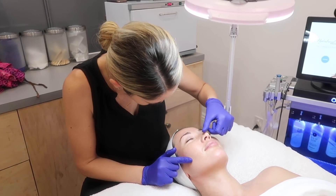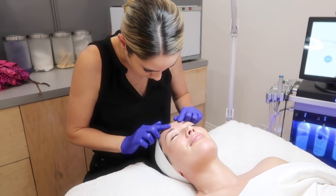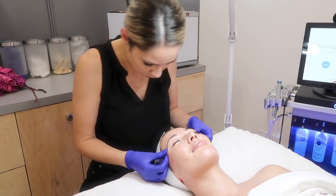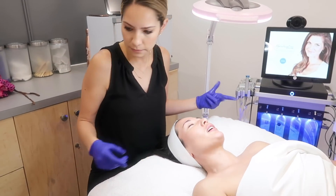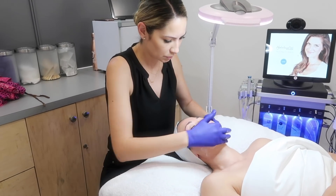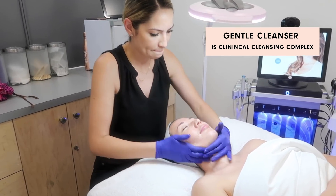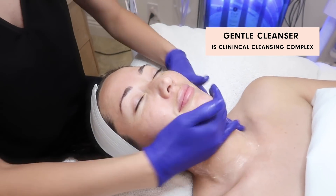We can do the HydraFacial with a booster — your little freckling right around here. It's a little dry. Your scalp was a little dry too. We're starting off with a gentle cleanser — it's the Clinical Cleansing Complex.